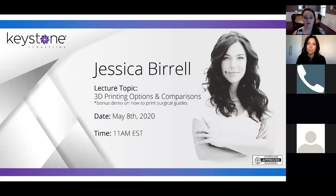Today we have Jessica Burrell with us to present 3D printing options and comparisons. Special thanks to Jessica from Keystone for doing this webinar with us. With that, I'll pass over to Jessica to get started.